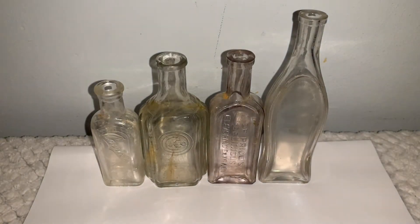Hello everybody. I recently went down to Peddler's Mall and picked up these old bottles. I believe three of them are tonic bottles and one of them is a flavor extract bottle because it says it is on the bottle.